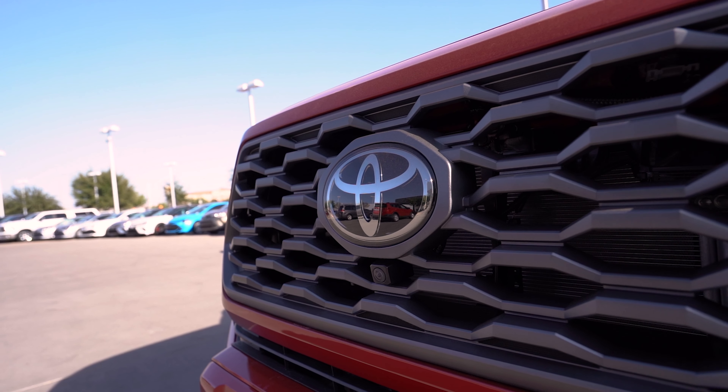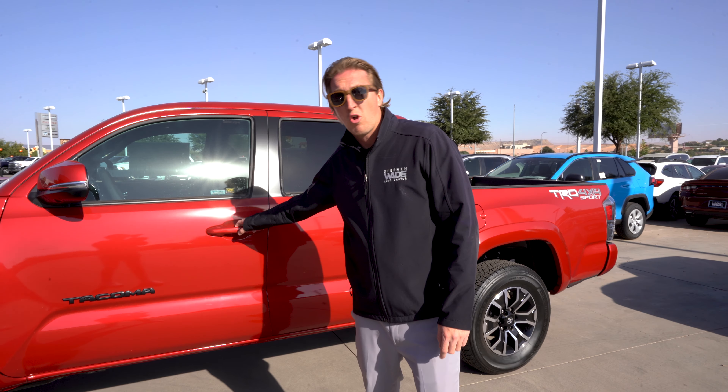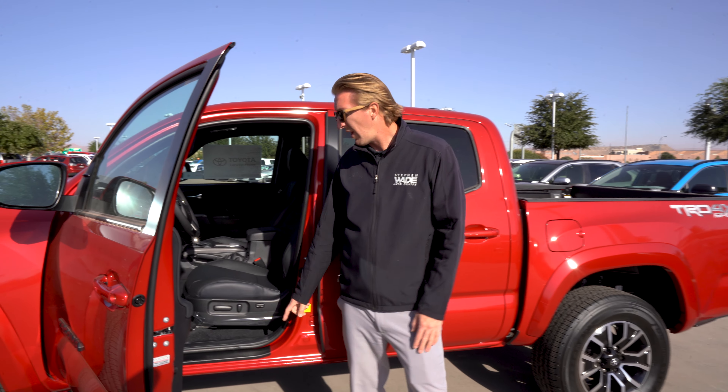There are multiple trim packages you can go with. You go cloth seats, you go leather seats, anything you want. And the new 2020 and up will have the electric seat, which Tacomas did not have before.